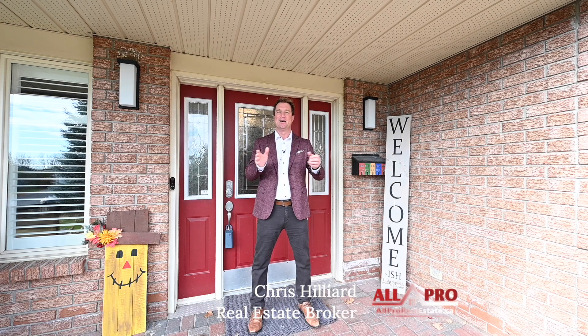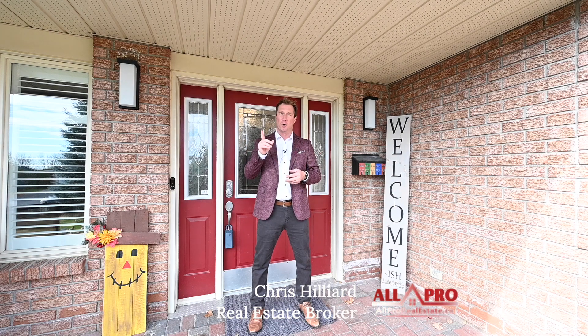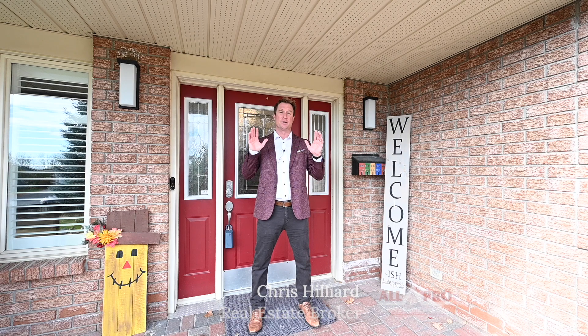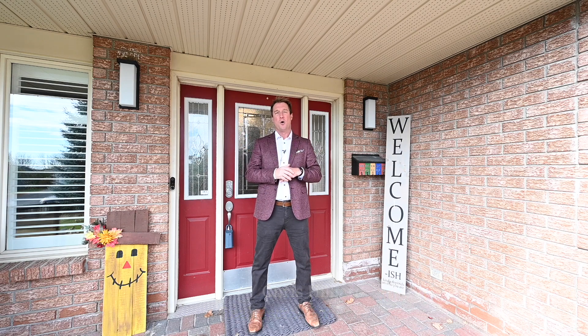Three bedrooms plus den, three baths, a ton of upgrades from the kitchen, the bathrooms, metal roof, 24 kilowatt backup generator so you never lose power. I've got an oversized garage that actually fits a full pickup truck and I've got it sitting on a beautiful half-acre lot. Why don't you come in and take a peek?